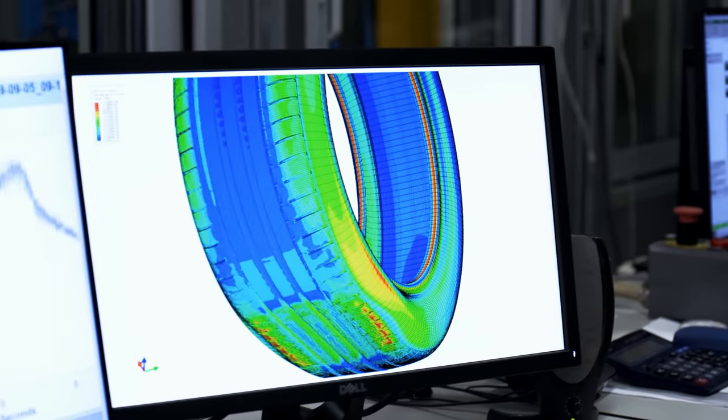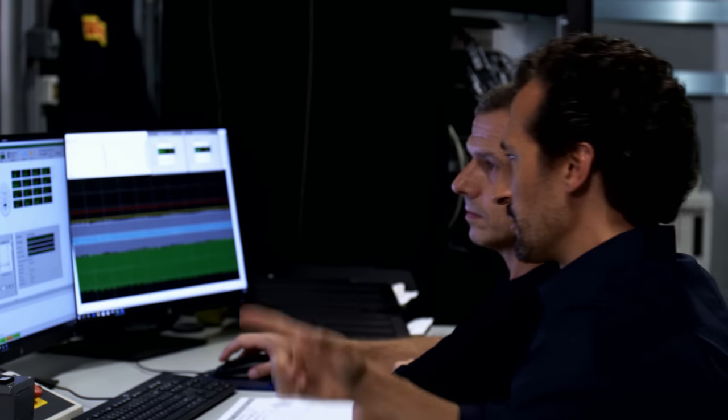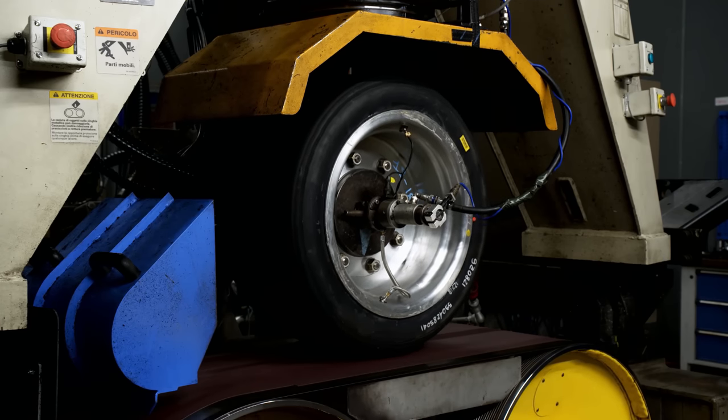The team uses this technique to develop tires for general sale as well as custom products specially tailored to the needs of car manufacturers for their latest models — for every type of vehicle, from a Formula One car to a sedan.